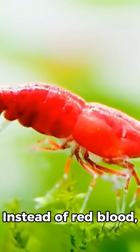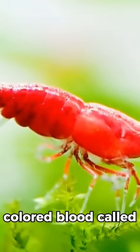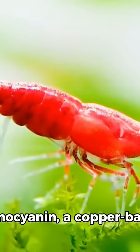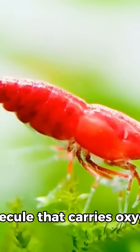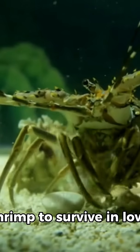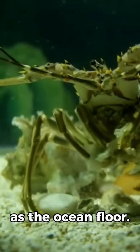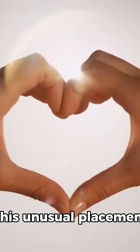Instead of red blood, shrimp have a bluish-colored blood called hemolymph, which contains hemocyanin, a copper-based molecule that carries oxygen. This adaptation allows shrimp to survive in low-oxygen environments such as the ocean floor.